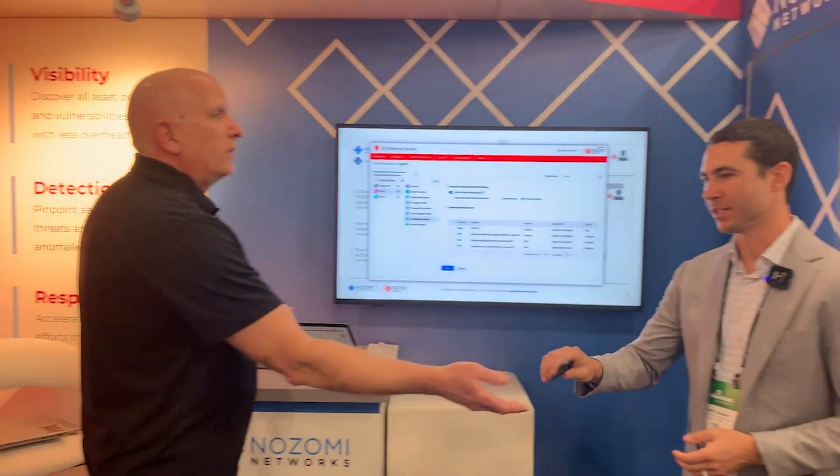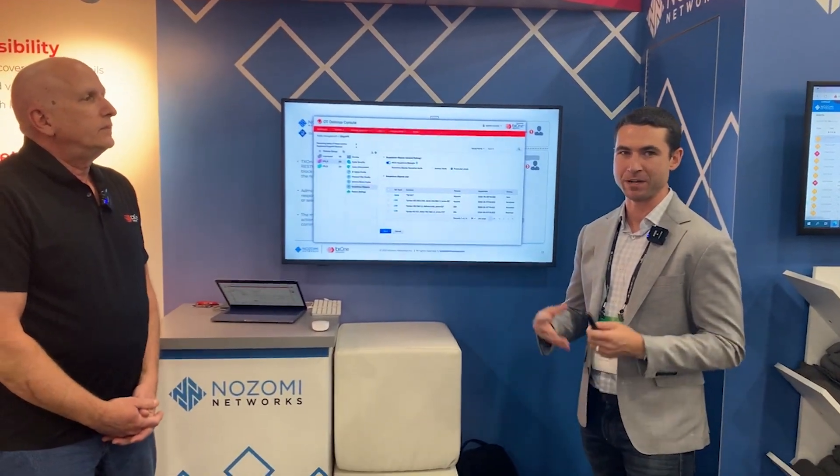One last thing I would highlight is how the technologies can work together to help achieve scale. Many OT organizations have many facilities and environments that need both monitoring and detection. Both of our platforms are really built for that scalability, as well as allowing limited security teams to be able to do more, even with fewer resources and time on their hands. Thank you guys for joining us. If you'd like more information, please do visit our websites, NozomiNetworks.com and TX1.com. Thanks.